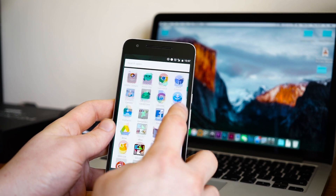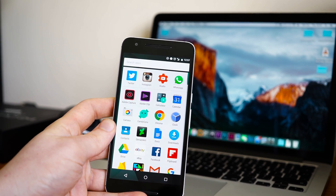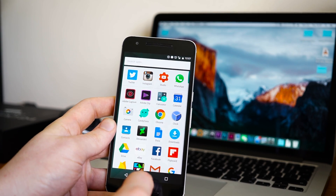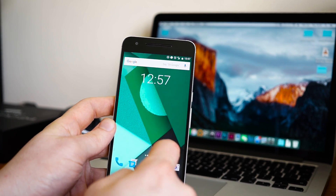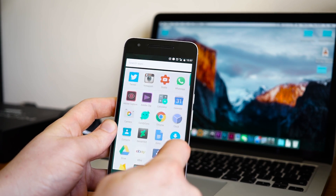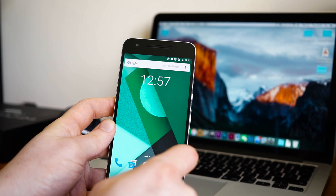It's a beta so it's probably not worth installing on your main device like I have here. If you've got a spare phone lying around and it's a Nexus, then it's probably worth looking at. But if it's your main driver, I'll probably change mine back after a couple of days — just in case.